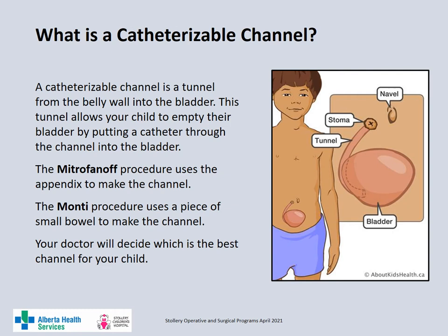A catheterizable channel is a tunnel from the abdominal wall into the bladder. This tunnel allows your child to insert a catheter into the bladder through an opening in their abdominal wall. The Mitrofinoff procedure uses the appendix to make this channel and the Monti procedure uses a piece of small bowel to make the tunnel. Your doctor will decide which channel is best for your child.